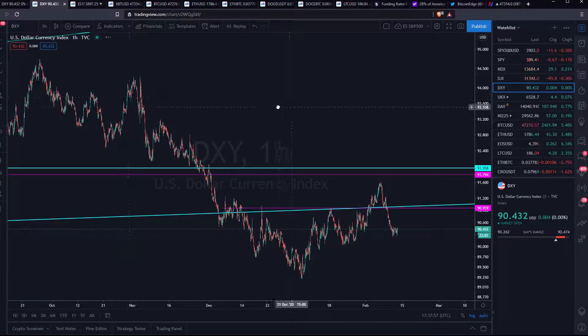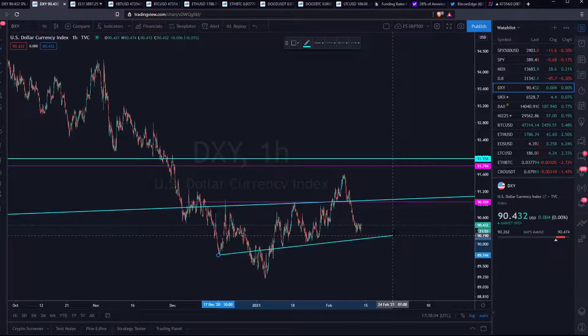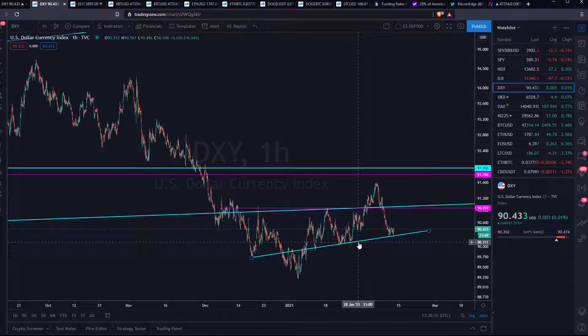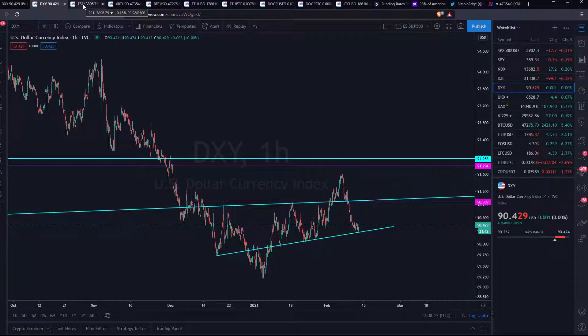Taking a closer look at the Dixie, they found some support over here, but what we really want is for them to break this trendline. I'm all about trendlines, as you guys might know by now. We want the Dixie to go to zero so everything can go up, and that is basically always what we look at.